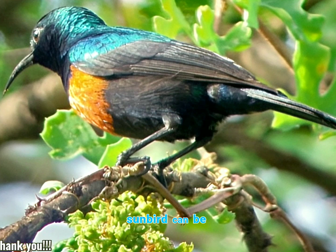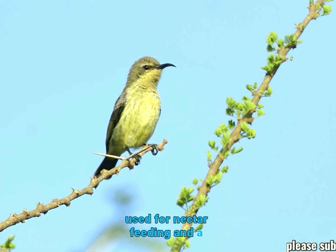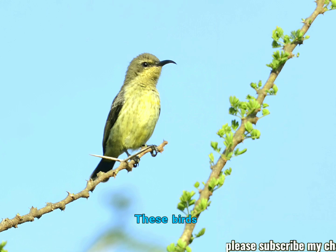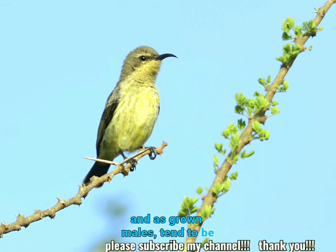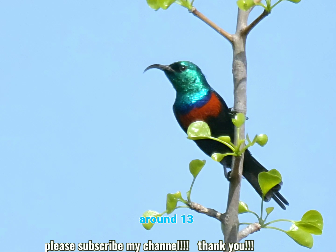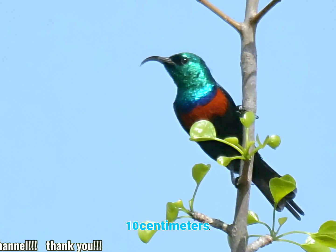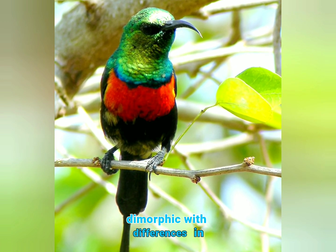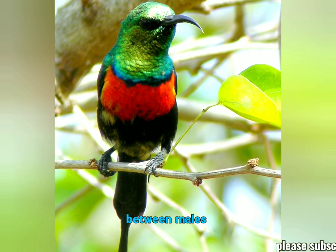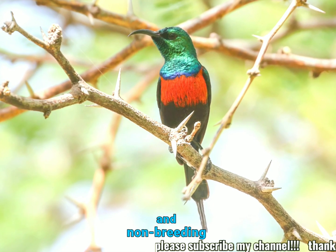The black-bellied sunbird can be characterized by a curved bill used for nectar feeding and a small frame. These birds often weigh just 4 to 6 grams, and as grown males tend to be around 13 centimeters large, while females remain around 10 centimeters. This sunbird is sexually dimorphic, with differences in plumage between males and females and slight differences between breeding and non-breeding males.